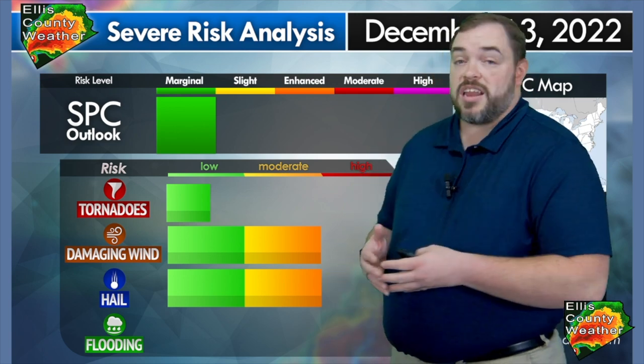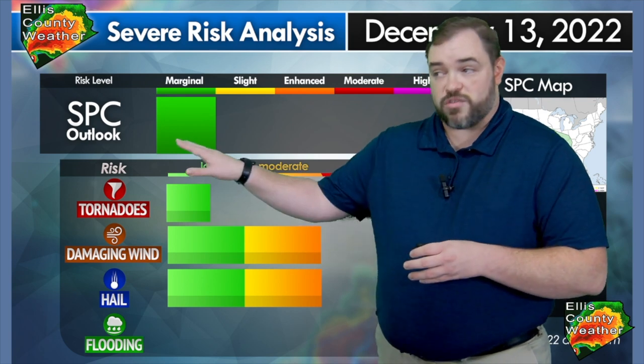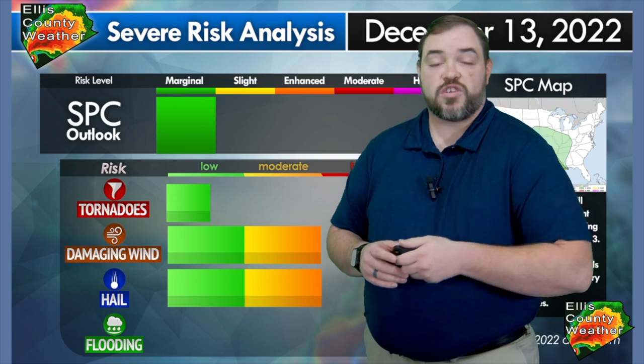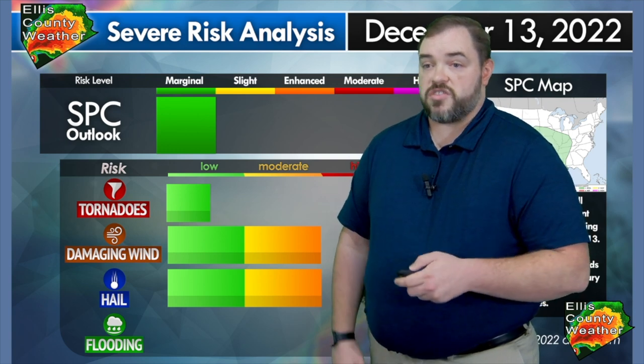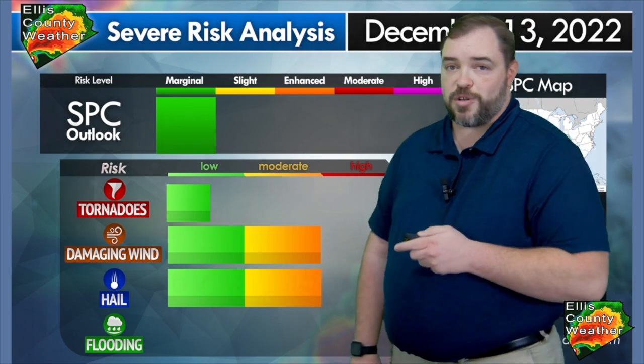Is it guaranteed we're going to get a severe storm? Absolutely not. It's still a marginal risk — we really don't have that great a chance. The best chance is over to our east, where they'll encounter warmer temperatures later in the day and much greater instability. So for our area, it looks fairly docile, but the potential is there.